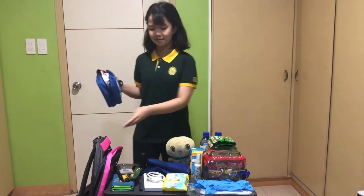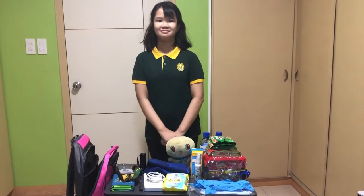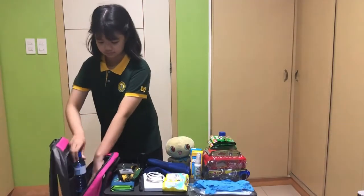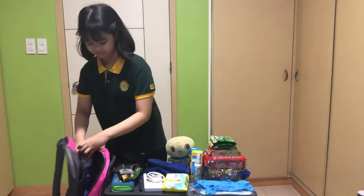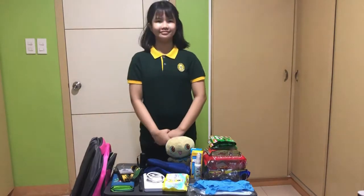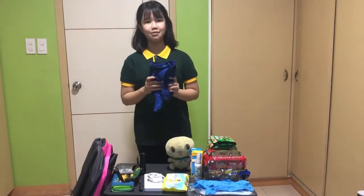Now, I am going to be placing my first aid kit in my bag. Bottled water in case I am thirsty. And something to keep me warm when I am cold.